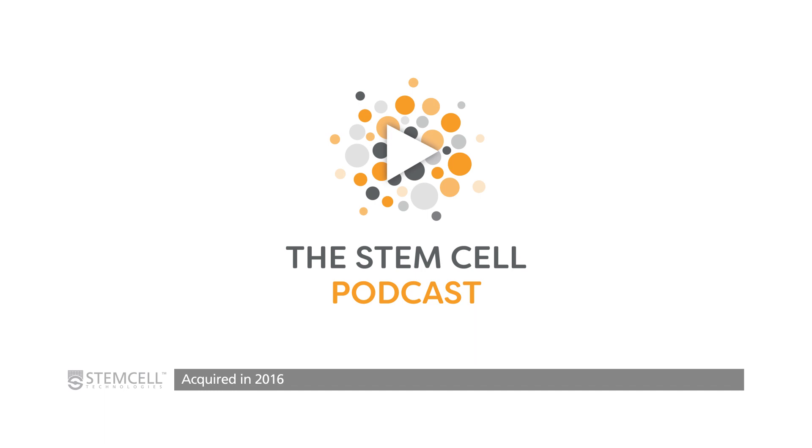The second example I wanted to share is the Stem Cell Podcast. As opposed to the Conexus newsletters, which were started within StemCell, the podcast was started externally — by two scientists who were postdocs in 2013. They started a podcast for stem cell biologists off the side of their desks for a couple of years, but started to realize they were spending more time chasing sponsorships than focusing on the science. So in 2016, they approached StemCell. We had been sponsoring them and had built a relationship, and they asked us if we'd like to acquire the podcast.